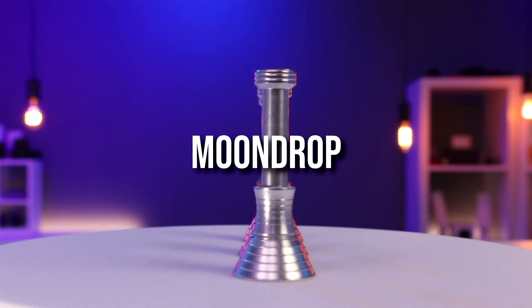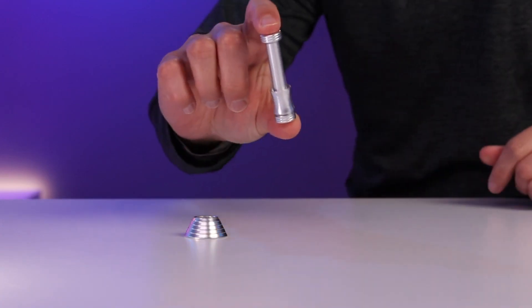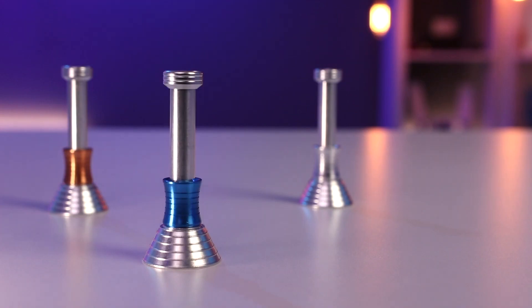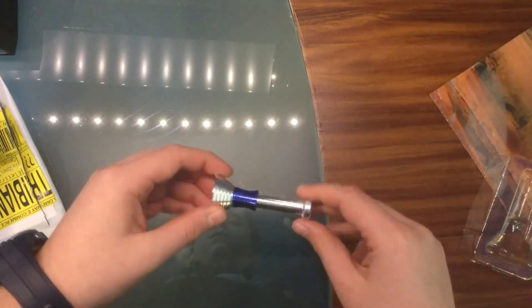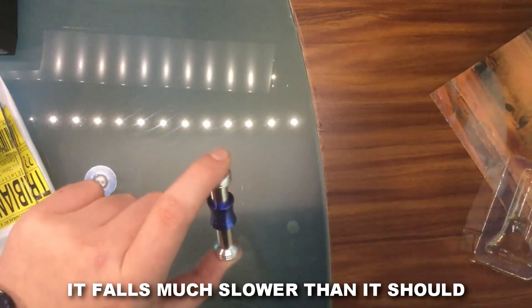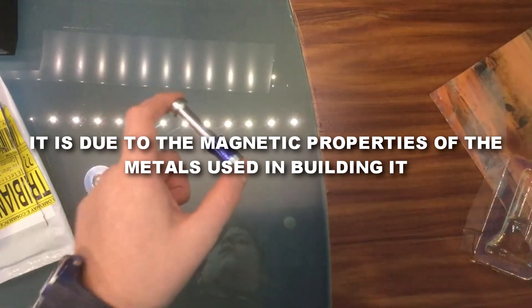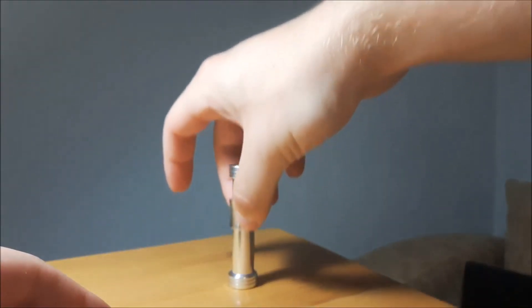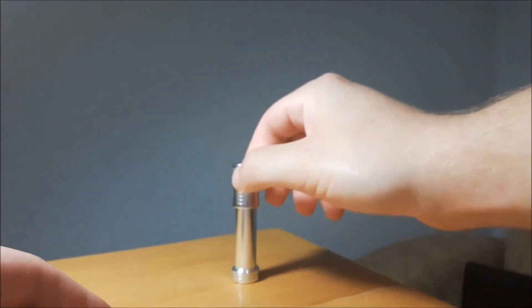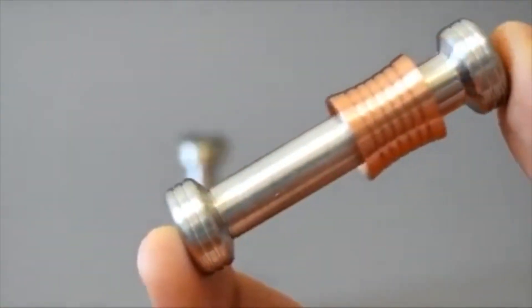Next is the Moondrop. It costs $27 and is a metallic device with a coil wrapped around it. The coil moves up or down the central shaft, but the speed with which it shifts is not expected considering Earth's gravity — it falls much slower than it should. This is due to the magnetic properties of the metals used, which decrease the effects of Earth's gravitational pull, making it act more like it's on the surface of Mars or the Moon — hence the name Moondrop.